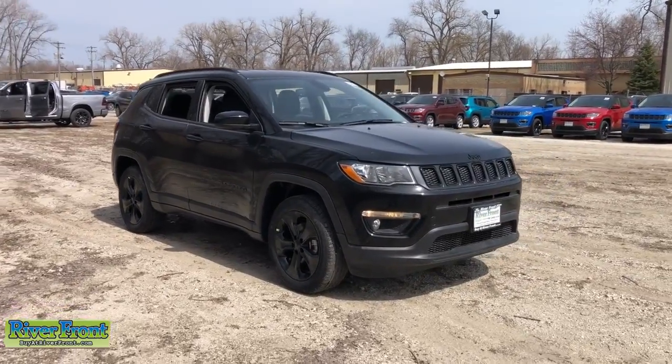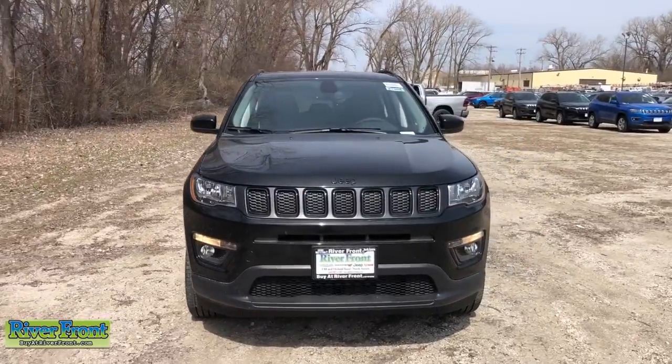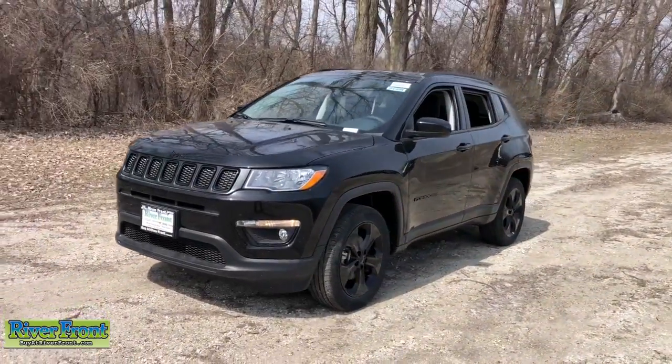Introducing the 2021 Jeep Compass. The Compass delivers refined sophistication, versatile SUV capability, the latest safety features, and an adventurous spirit.